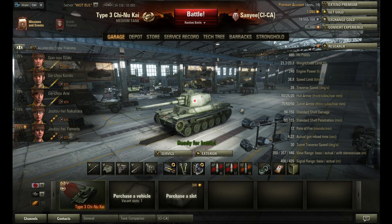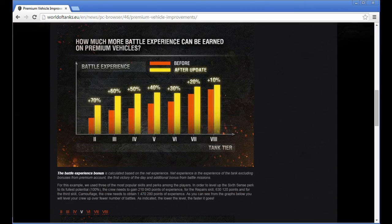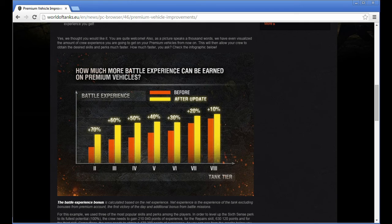Why would you go for this little tank? Well, Wargaming recently announced premium vehicle improvements and I am pretty excited about this. In the end, the point is that the premium tanks will receive more battle experience on a tier basis. The Chinookai will receive 40% more since the 12th of September 2014.